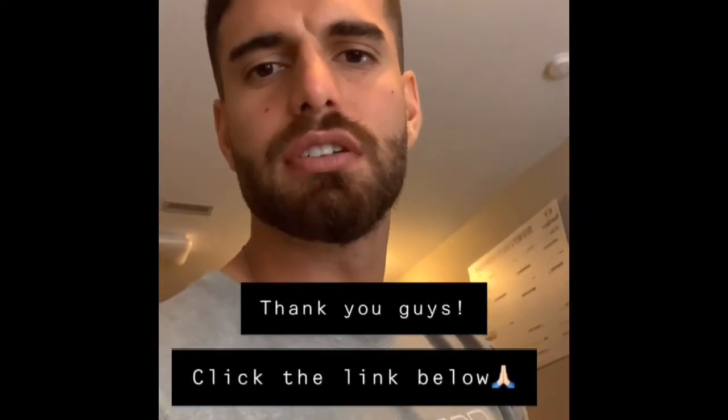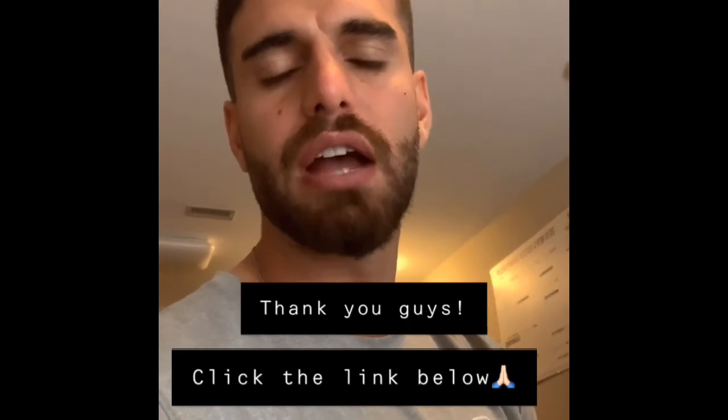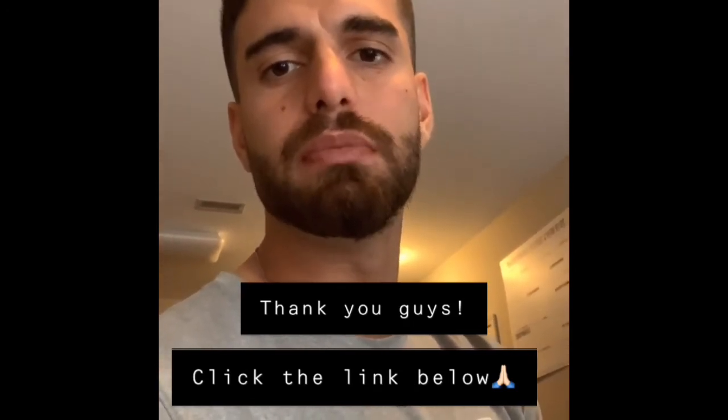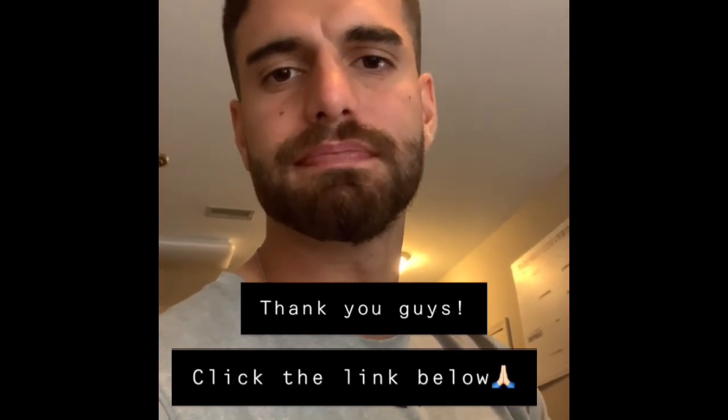Thank you guys for watching the video. I put a link below the video — you guys can click it and it'll direct you to find out what your ideal meal plan is and what your goals are. Thank you.